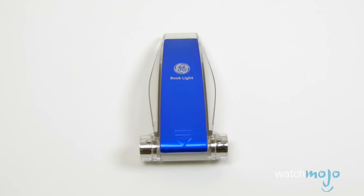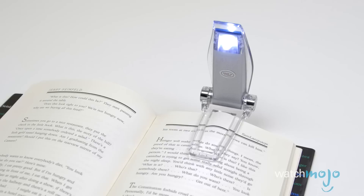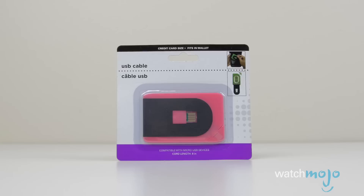Number one: an LED book light from GE. Unless you've been using a tablet with a backlit screen, reading an e-book or paper book in bed can be an issue — unless you turn on a lamp, which might disturb your significant other. Instead, pick up the GE LED book light in blue, pink, or other colors, and clamp it to your e-reader, paperback, or hardcover book. This adjustable book light includes a 10,000-hour LED bulb.